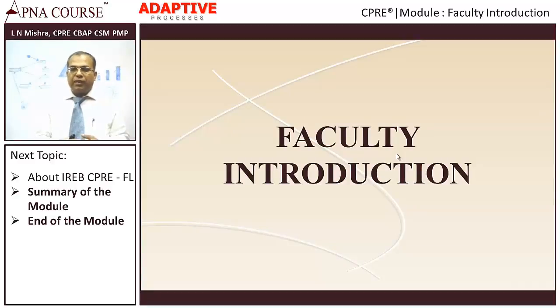Let me do a quick intro about myself. My name is Alan Mishra. I have been a practicing requirements analyst and engineer for close to 17 years. I started my career with an organization called Center for Development of Telematics, which is into telecom software and hardware development. Then I did my master's program in management from IIM Ahmedabad. After that, I worked with a consulting firm named PricewaterhouseCoopers, where I was involved in a large organizational change management program.